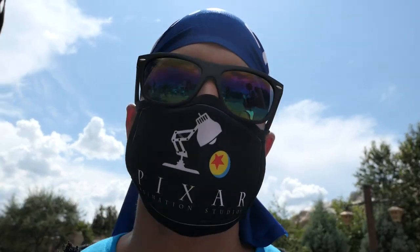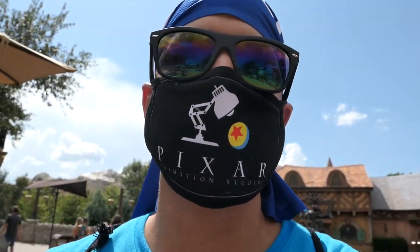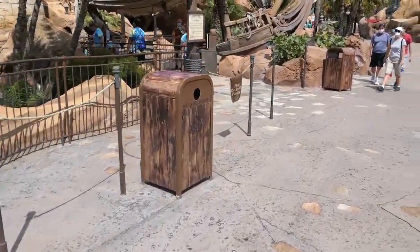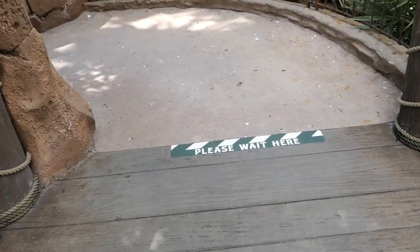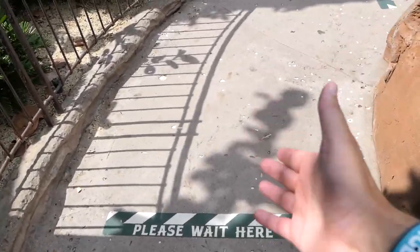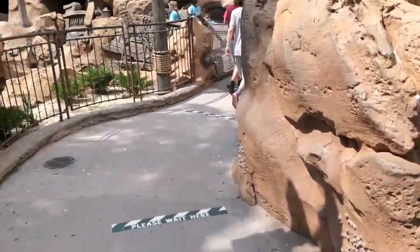We're going to hop on Little Mermaid — one, because it's the closest ride we're passing, and two because we haven't ridden it yet. I want to show you guys some of the social distancing measures: the hand sanitizing stations, the markers on the floor, and how the rides actually operate. Five-minute wait, which probably means we're walking right on. Here is the first hand sanitizing station — boom — and throughout the queue you have markers on the floor. I wouldn't be surprised if there's another sanitizing station closer to the entrance, and sure enough, there are two hand sanitizing stations before we even get on the ride.